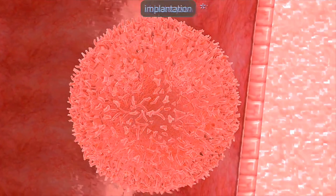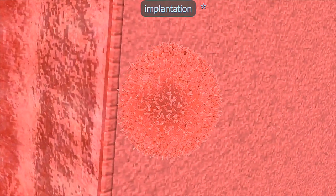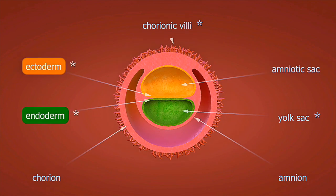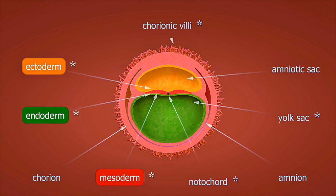Twin expert research from Twiniversity shows that twin pregnancy symptoms require specialized care that differs significantly from singleton pregnancies. The mom of twins experience includes increased nutritional needs, more frequent monitoring, and higher risk factors requiring expert medical supervision throughout the pregnant-with-twins journey.